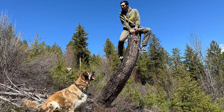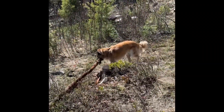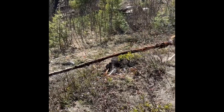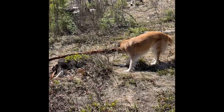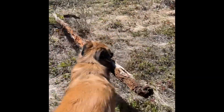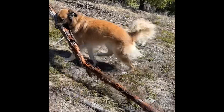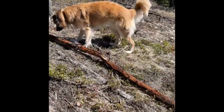Jasper, our dog, has definitely settled in very nicely. Jasper! Is that your stick now?